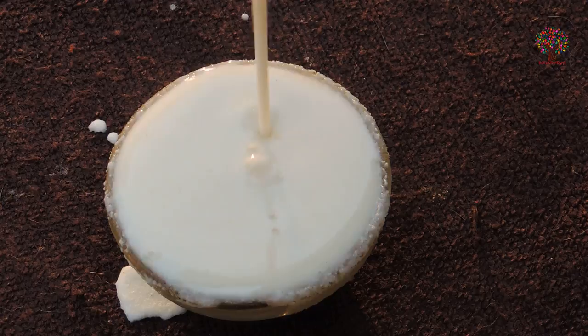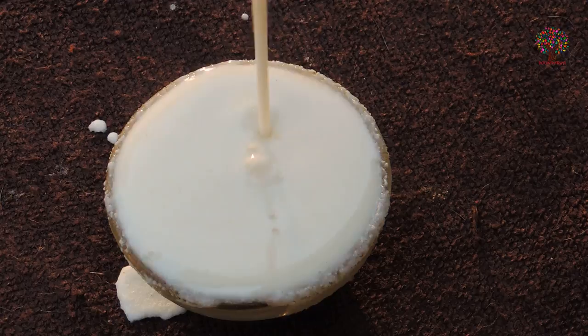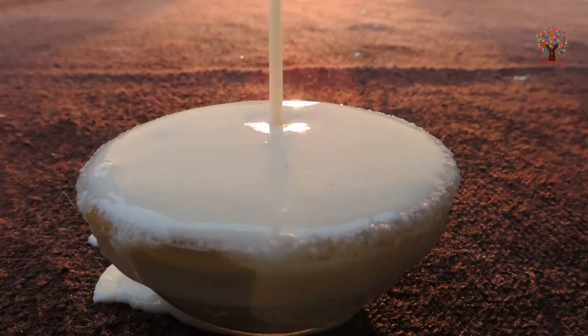Another great ingredient to diminish fine lines and wrinkles is milk cream. It is great for dry skin. Milk cream contains proteins, fats, and vitamins that can enhance healthy skin.